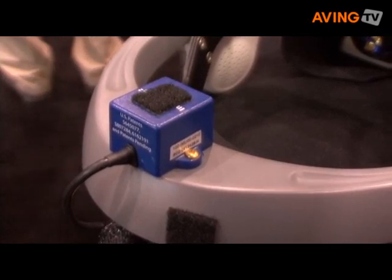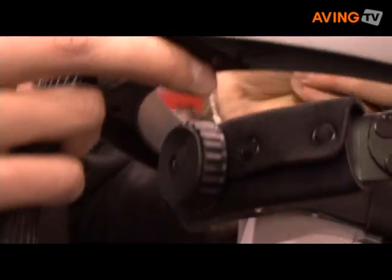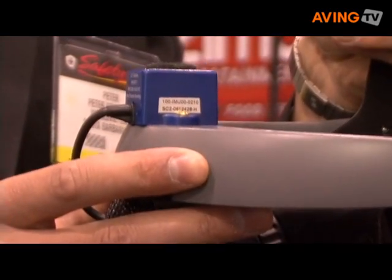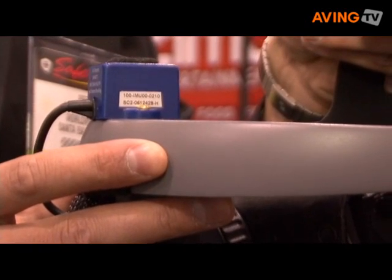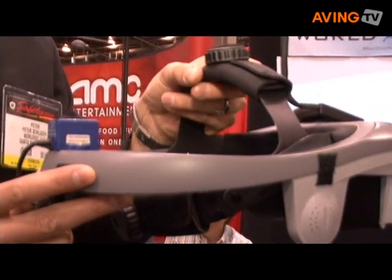We also have an orientation sensor that tracks the yaw, pitch, and roll. This allows you to freely walk around and interact with the virtual environment as if you were just naturally interacting with the real world.